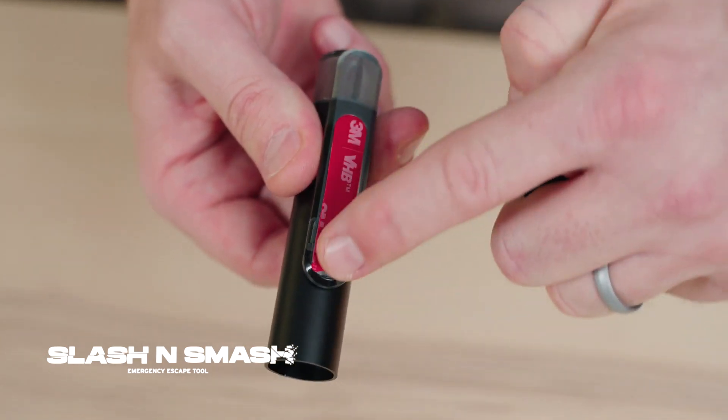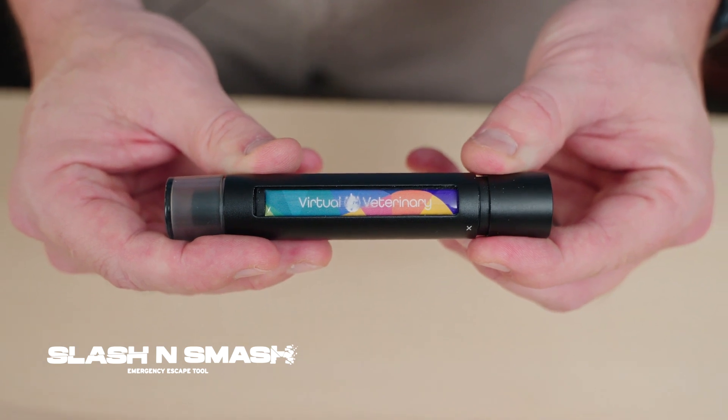The Slash and Smash easily secures to your visor or to your console with the 3M back sticky backy tapey. But wait, there's more! Buy today and your logo will be printed on the Slash and Smash at no additional charge.